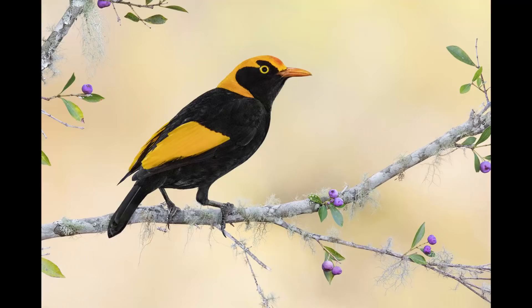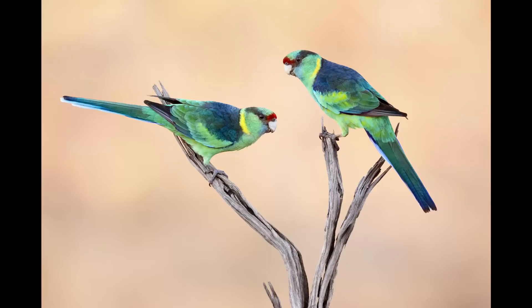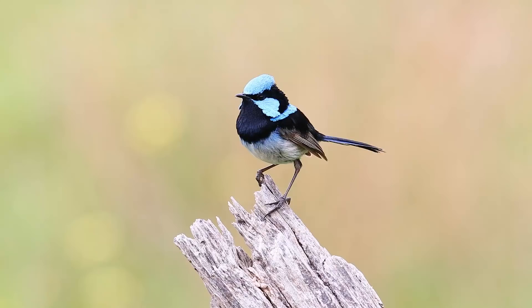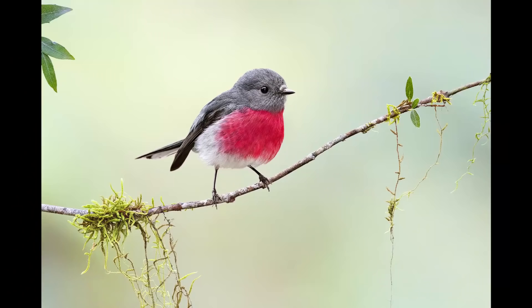Backgrounds — they're a big part of my photography and should be a big part of your photography too. It is what brings the whole image together and makes images stand out from the crowd. So how do I get these amazing looking backgrounds every time?